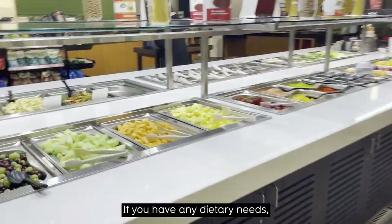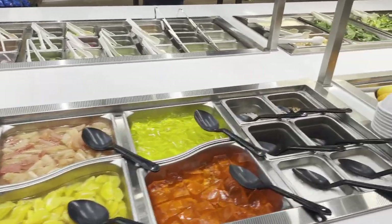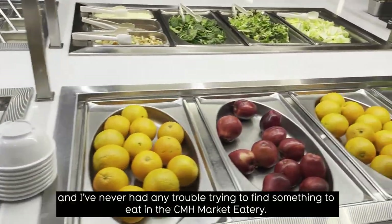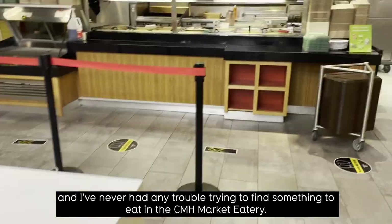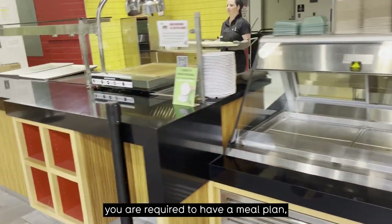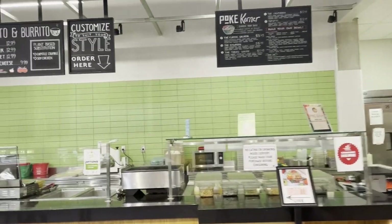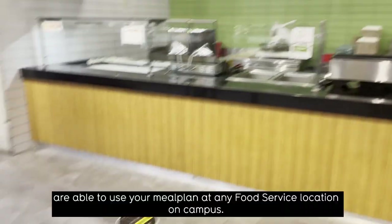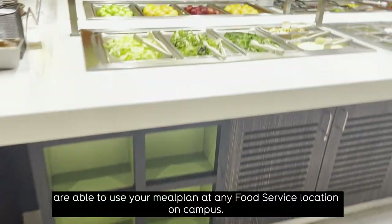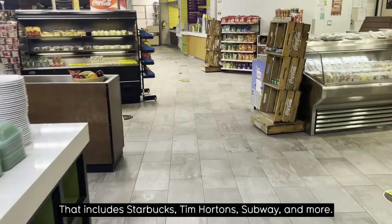If you have any dietary needs, the food services chefs are very willing to work with you. For example, I'm a vegetarian and I've never had any trouble finding something to eat in the CMH Market Eatery. If you live in CMH or any traditional style of residence, you are required to have a meal plan and you can choose one based on how much you eat. The great thing about our meal plans is that you can use them at any food service location on campus, including Starbucks, Tim Hortons, Subway, and more.